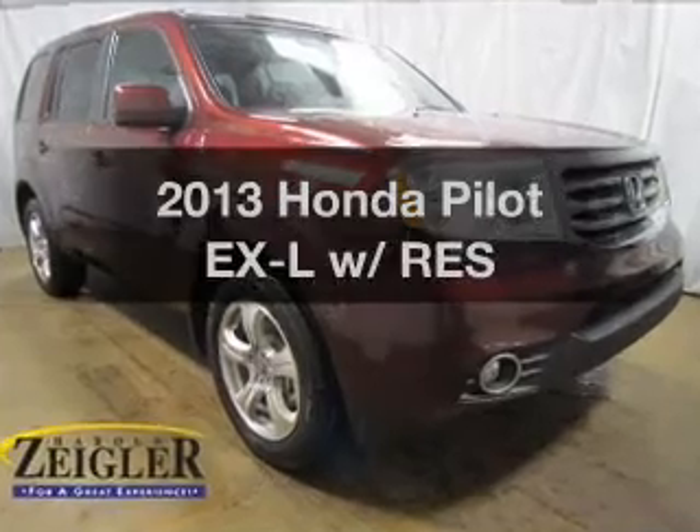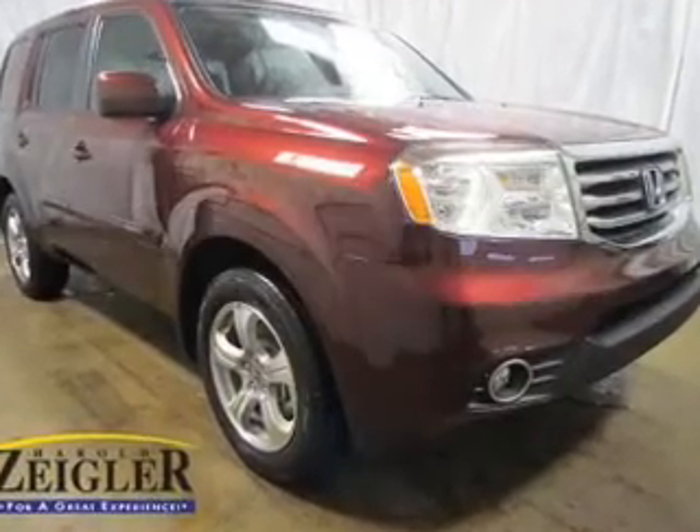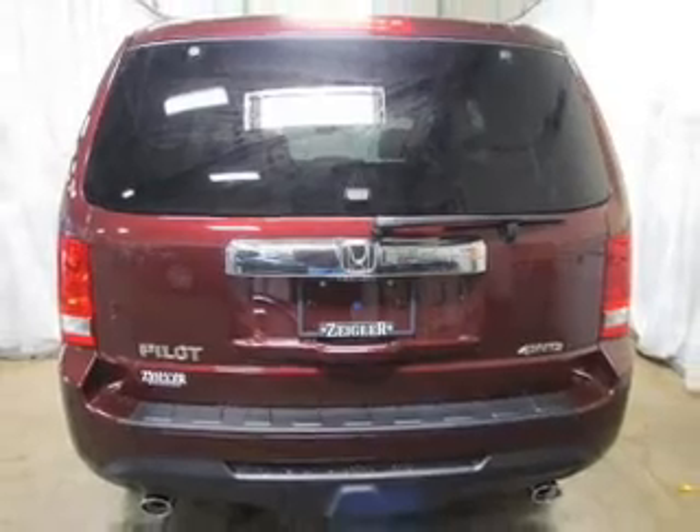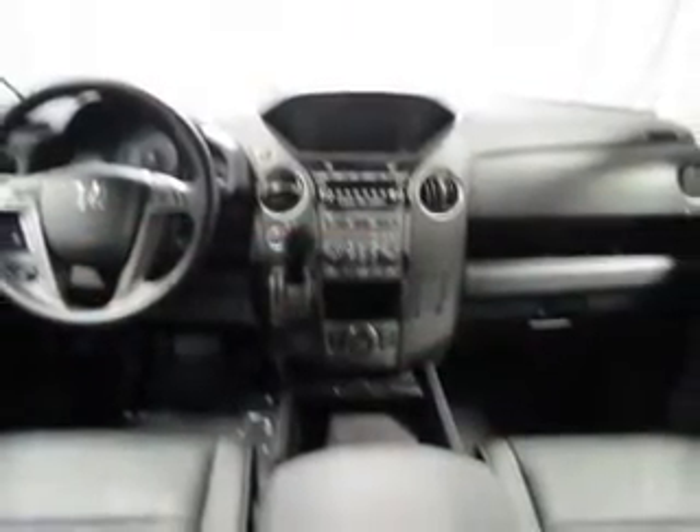Get noticed in this 2013 Honda Pilot. This is the set of wheels you've been looking for. The powertrain includes four-wheel drive with a solid six-cylinder engine, connected to a smooth-shifting five-speed automatic transmission.